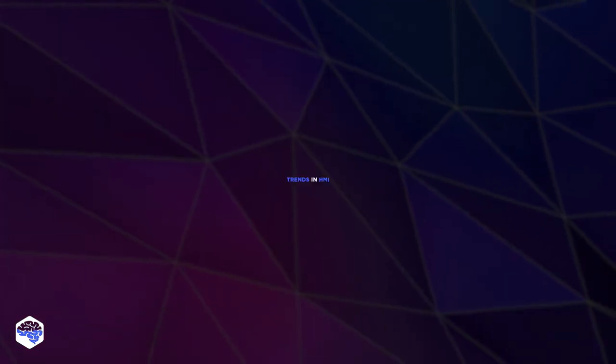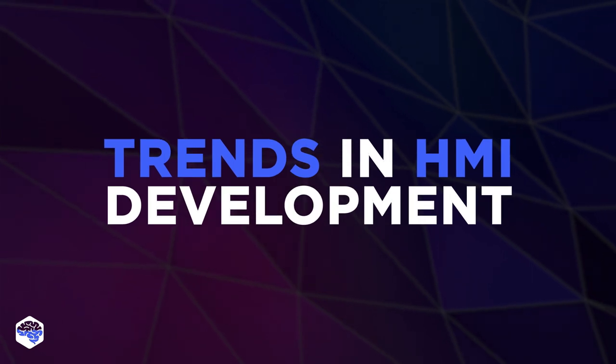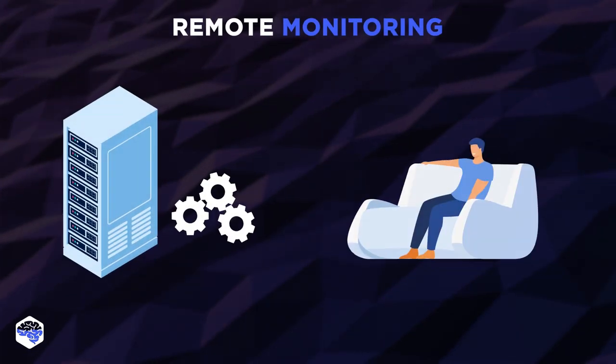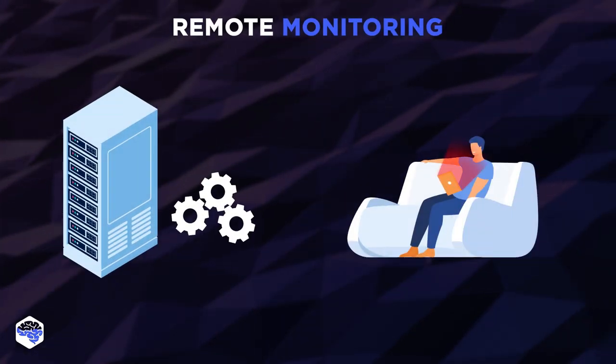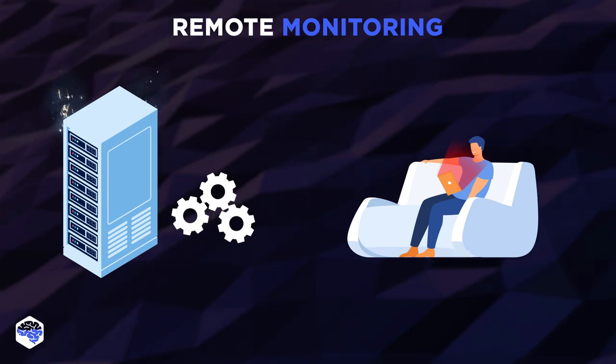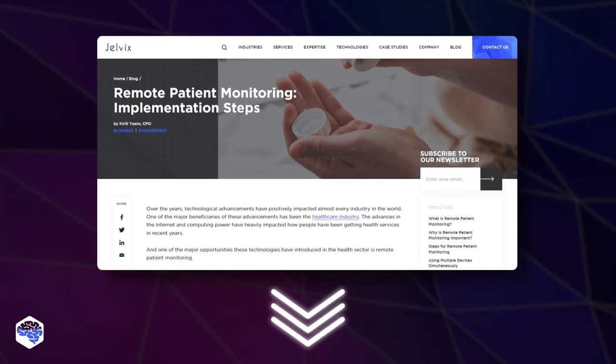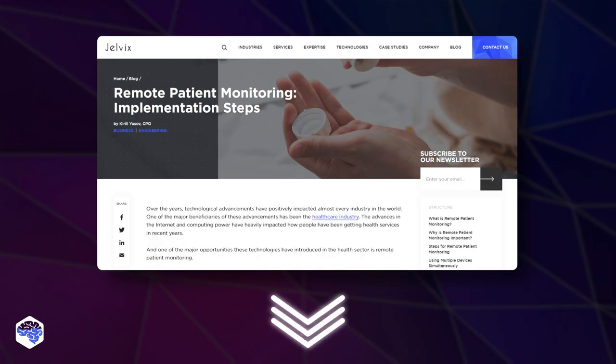Now let's list some of the most promising trends in human-machine interface development. The first and hottest one is remote monitoring, which allows operators to control equipment and monitor the status of processes without needing to be in the workplace. For more information about remote patient monitoring, read the article we have prepared — the link is in the description.